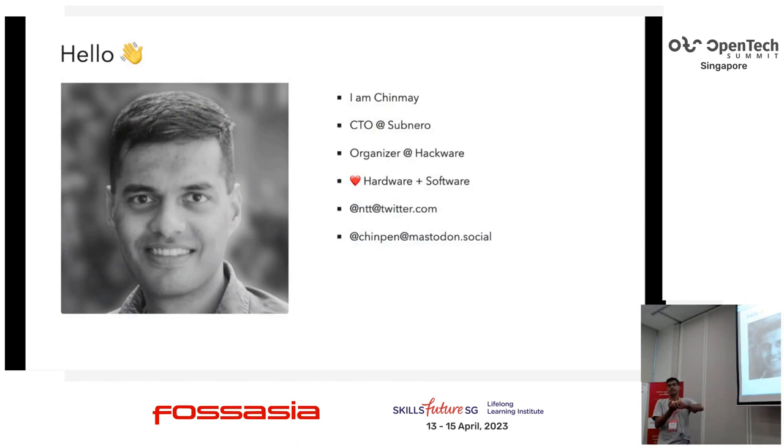I am a CTO at Sabero. I also organize Hackware, which is a monthly electronics hardware meetup in Singapore. We just had one two days ago at Hackerspace — next one next month if you're interested. I love everything at the intersection of hardware and software. I've been working in this intersection for 15 years and you can find me on socials.